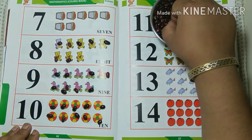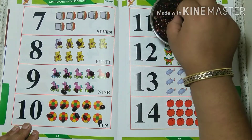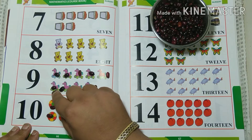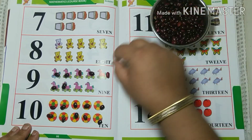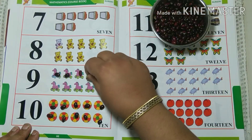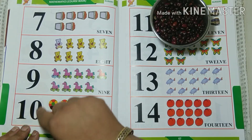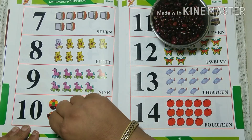One, two, three, four, five, six, seven, eight, nine. One, two, three, four, five, six, seven, eight, nine, ten.